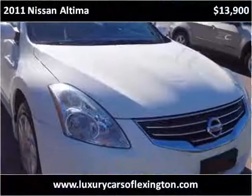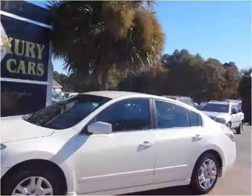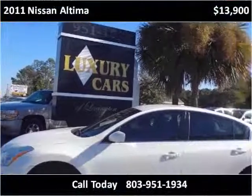It looks like it is located at the front of the vehicle.